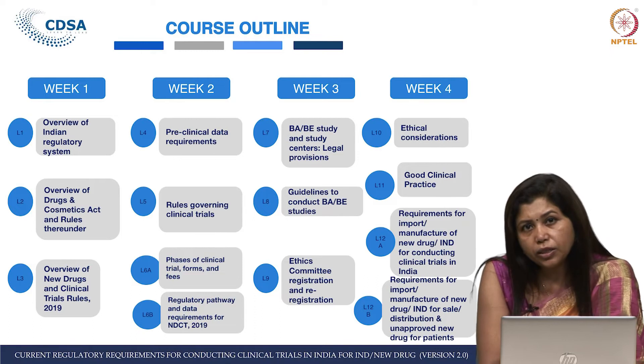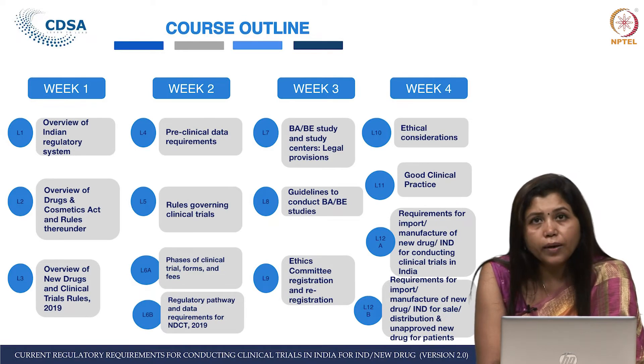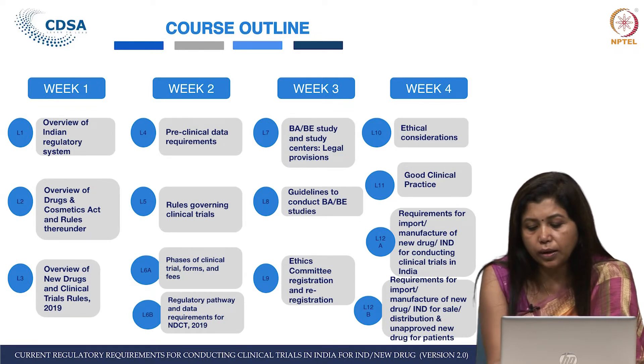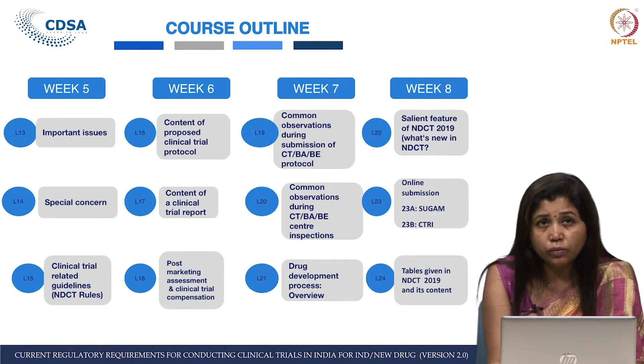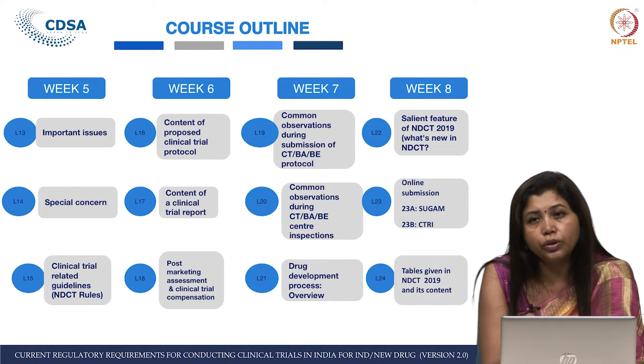In Lectures 10 and 11 we speak about the GCP guidelines by CDSCO 2001 and also give a brief overview of ICH-GCP. Lecture 12, the last lecture of the fourth week, is about the requirements for import, manufacture, new drugs, and IND — Investigational New Drugs. Every week we have assignments based on the three lectures taught during that week.